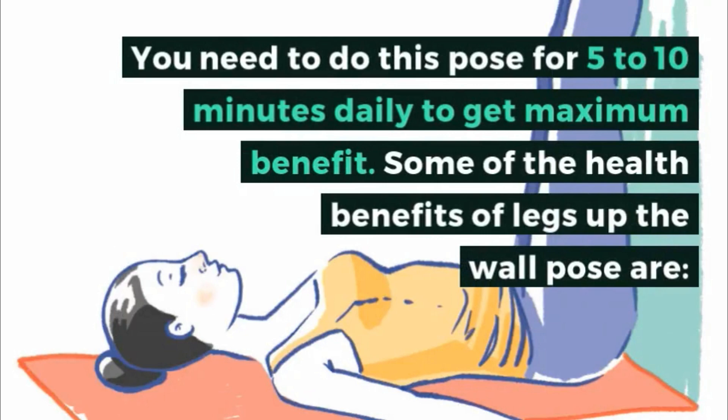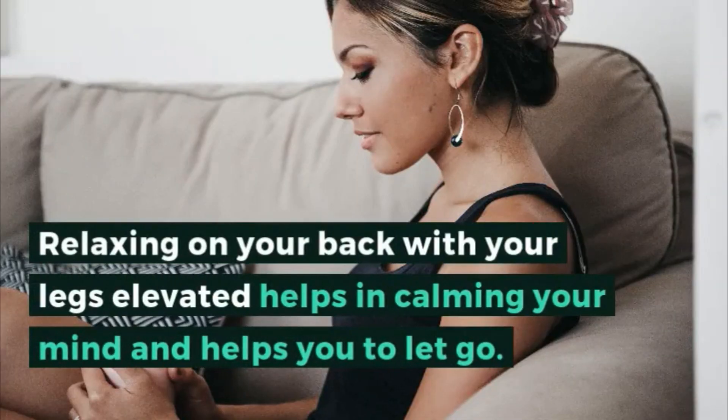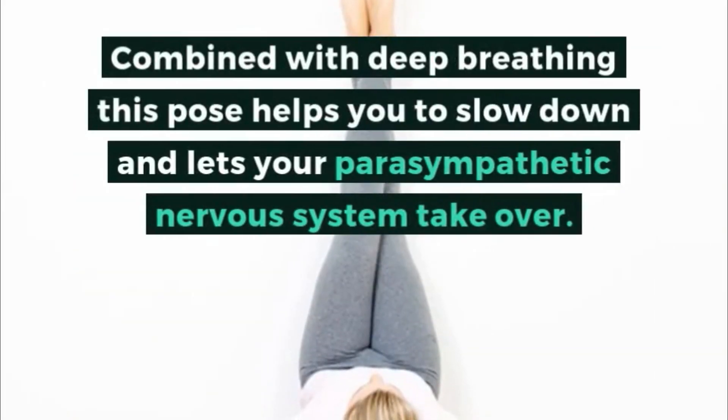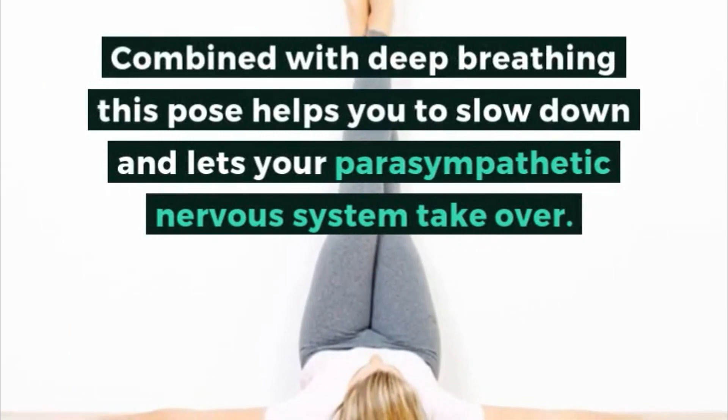Some of the health benefits of legs up the wall pose are: 1. Reduces stress and anxiety. Relaxing on your back with your legs elevated helps in calming your mind and helps you to let go. Combined with deep breathing, this pose helps you to slow down and lets your parasympathetic nervous system take over.